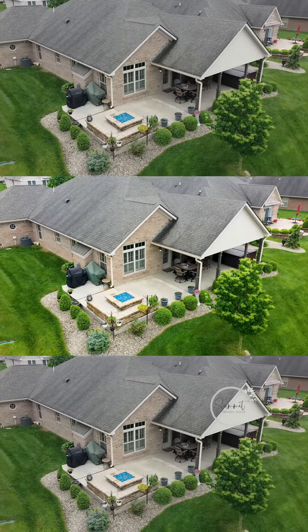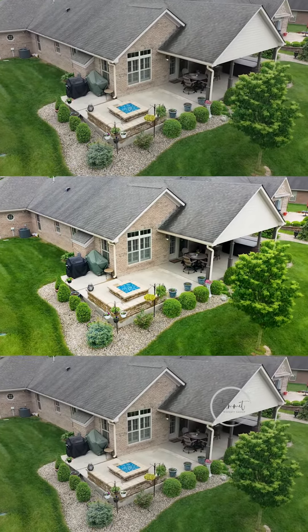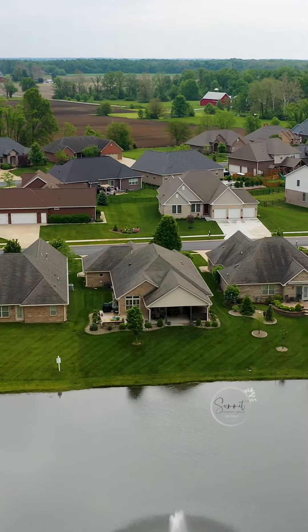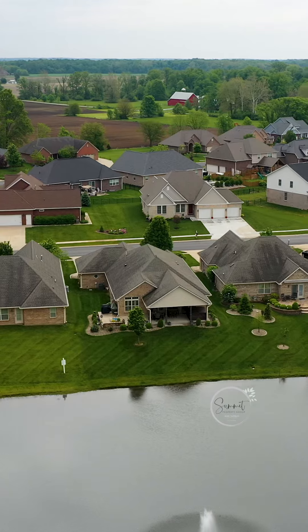Did I mention this backyard oasis? I'm under the covered patio right now, and then there's an open patio with a nice gas feature, and then the built-in landscape seated wall. Make sure you enjoy the stocked pond that you can fish on, and only the neighbors that are located on the pond can use it.